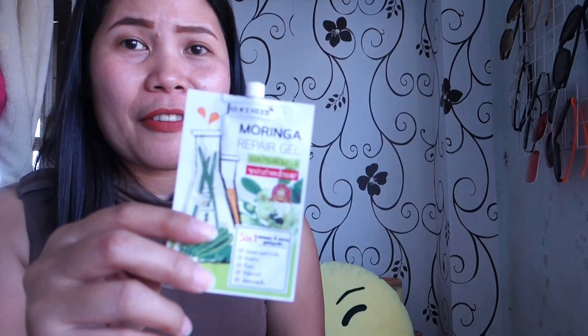It doesn't smell like malunggay at all. This one is my ultimate favorite here in Thailand. If you use it day and night, this tube will last about two to three weeks. Now this is the Melasma Serum. You can see I have a lot of dark spots here on my face.